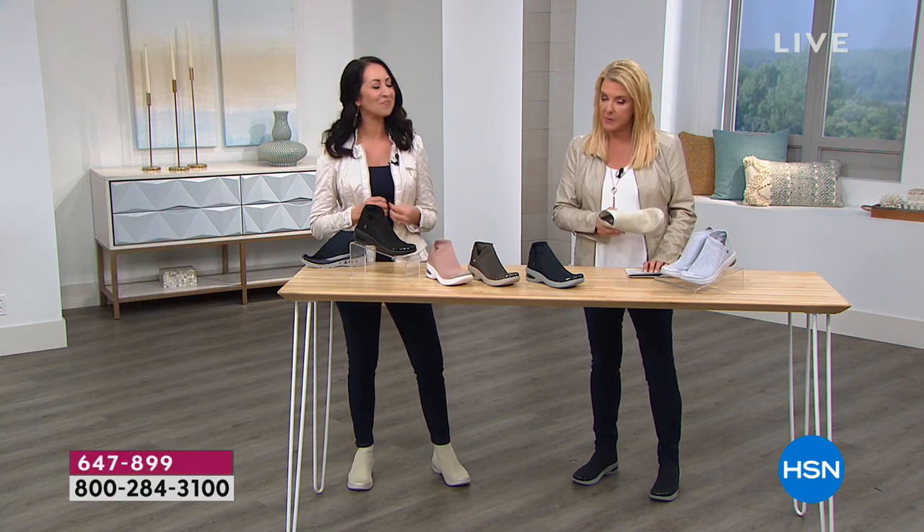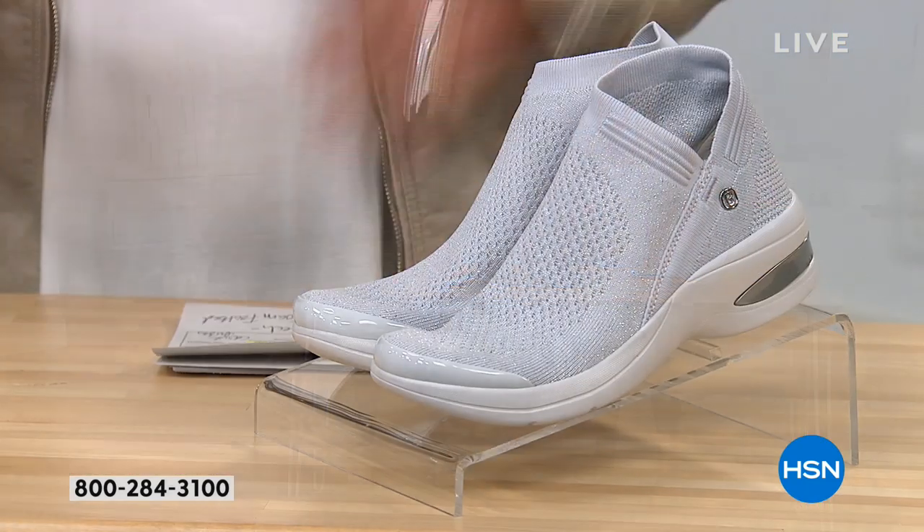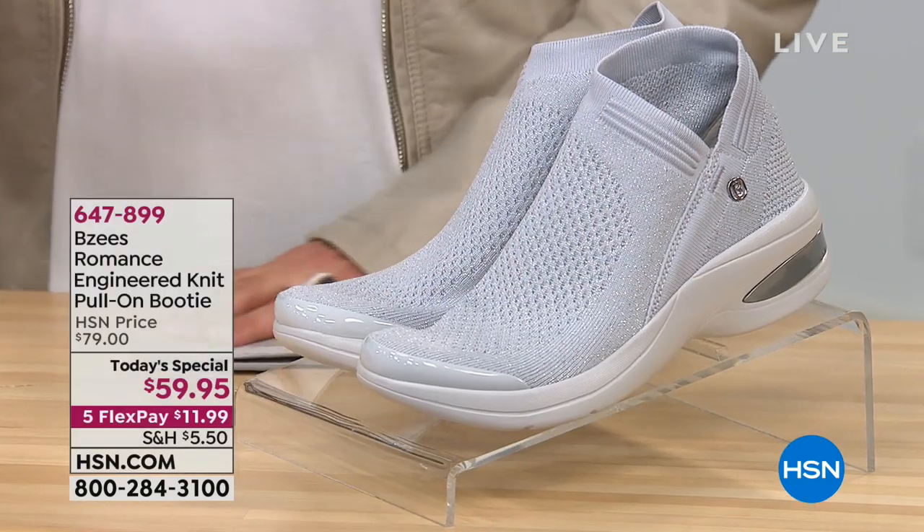Size-wise, we start at size six, then six and a half, up through ten and eleven, in medium and wide widths.